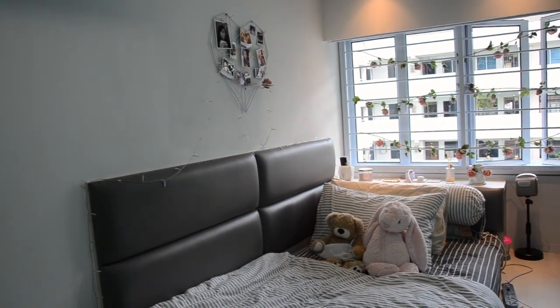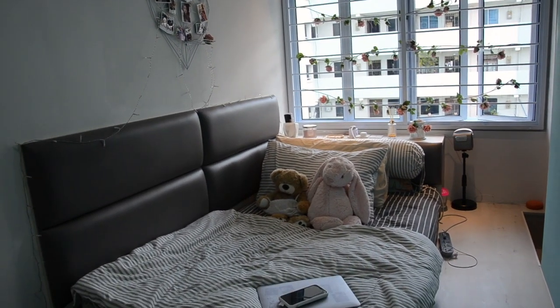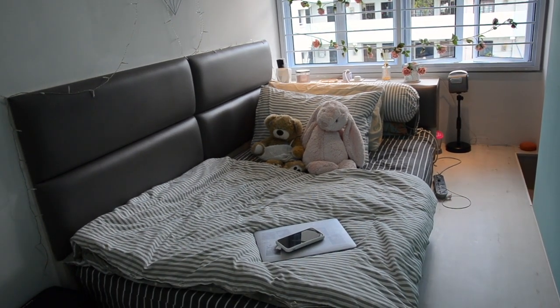When my dad designed this, he also agreed to put bed frames on both sides so that when I have friends come over they can basically sit on my bed, because my room is pretty small.